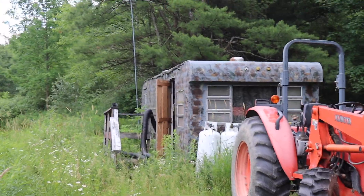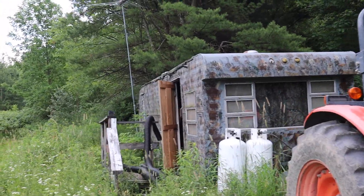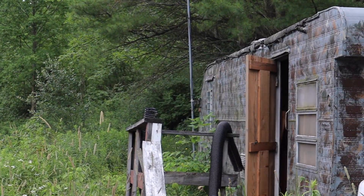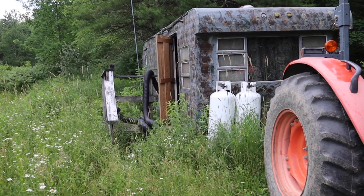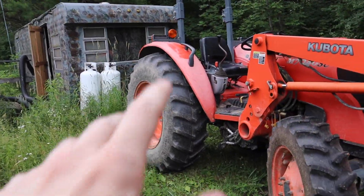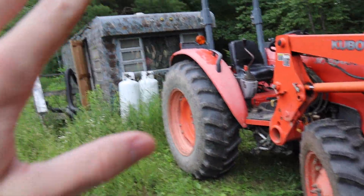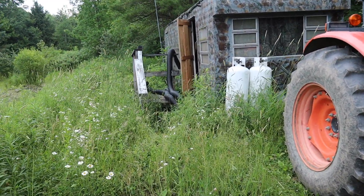This is the 1950s camper that's going to become a chem lab. You can see back there it's pretty big, and it's actually a lot nicer on the inside than it looks right now on the outside. We're towing it away with this tractor. Before I can start doing the transformation, I'll show you guys the inside right now.